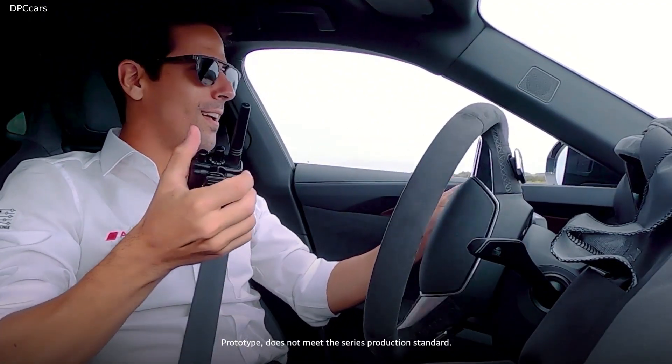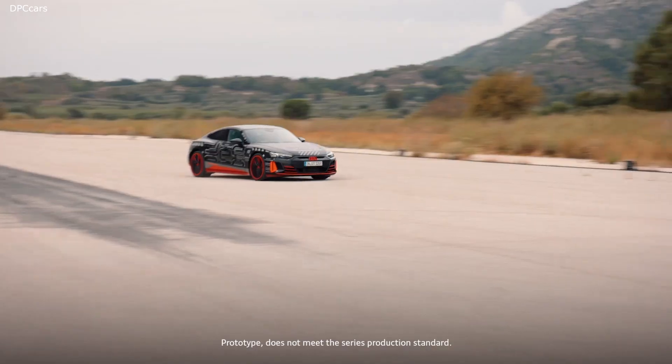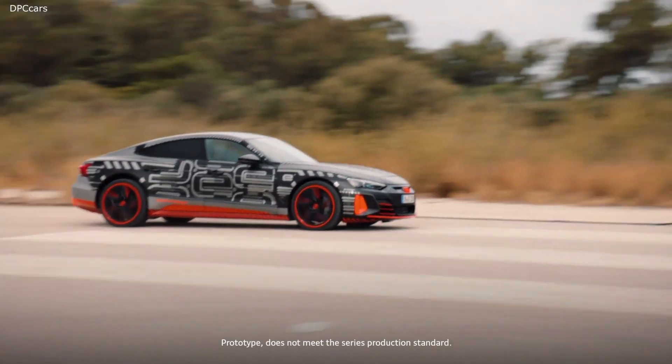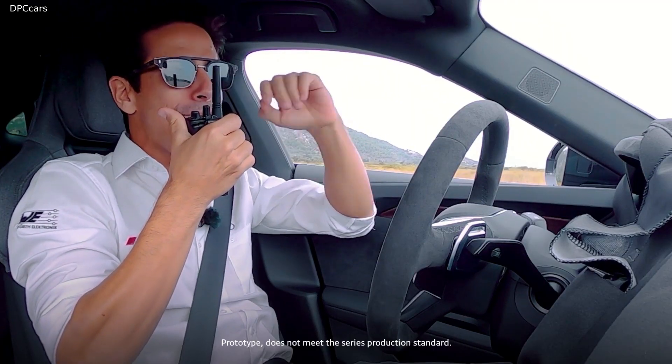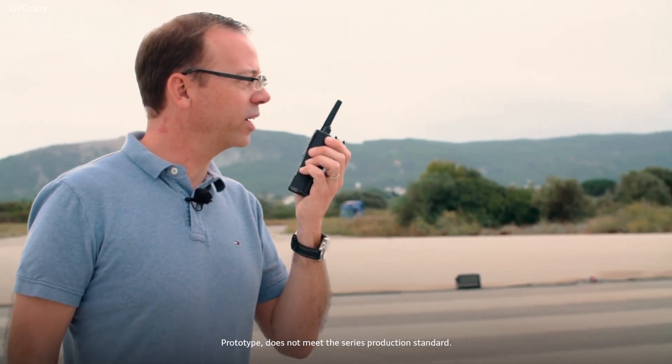Unbelievable! I want to do it again. It's super, super fast. It's the fastest Audi I've ever driven. See, I told you — let's try it again.